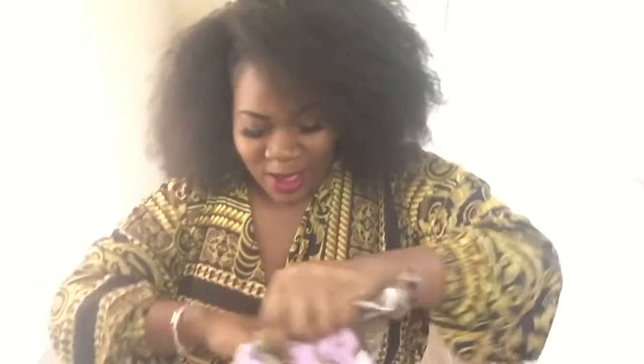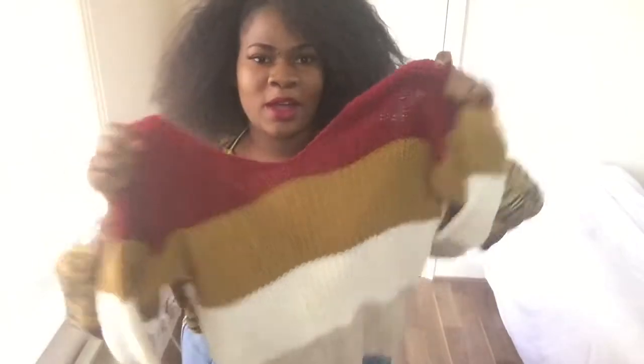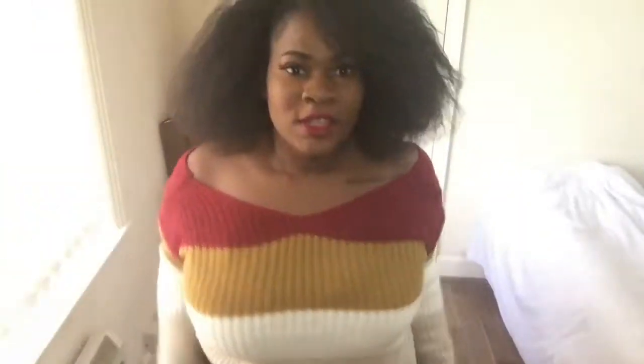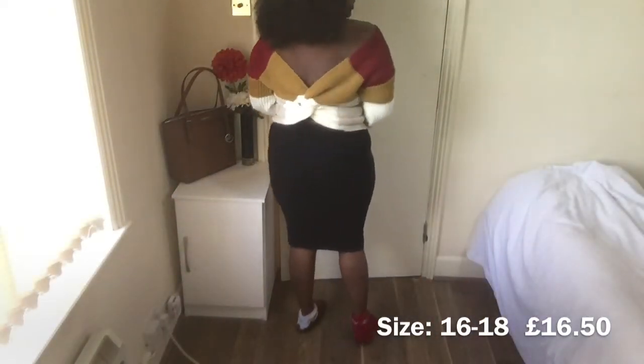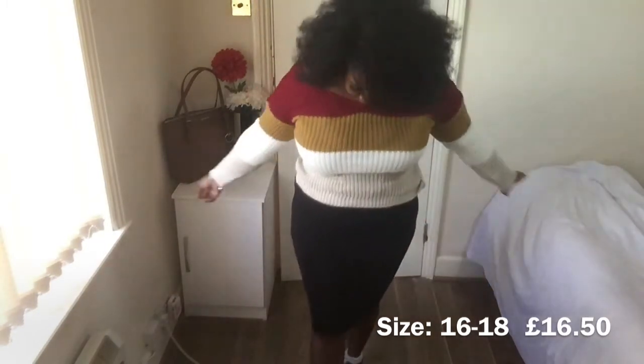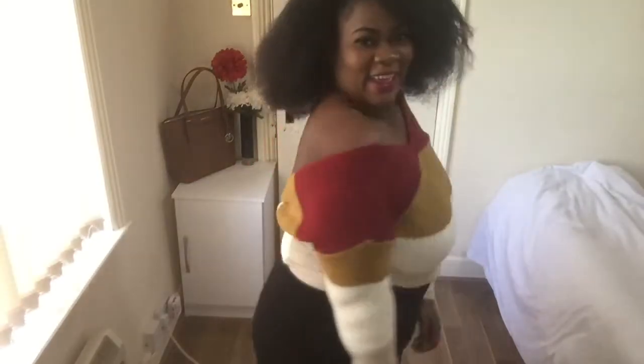I love this — it feels like Christmas every time I open my parcels. The first item that caught my eye is this cute jumper. Let me try it on for you guys. I absolutely love it and it fits so perfectly. I hope you can see the details on the back — I absolutely love it. Let me turn back around so you can see.